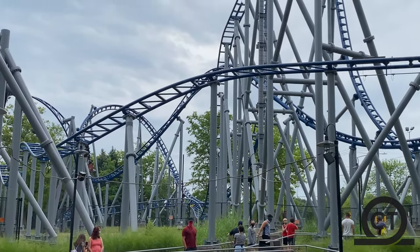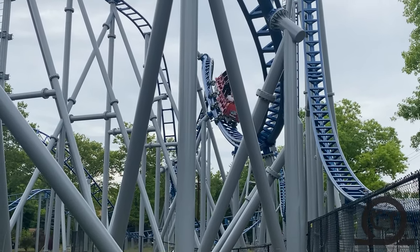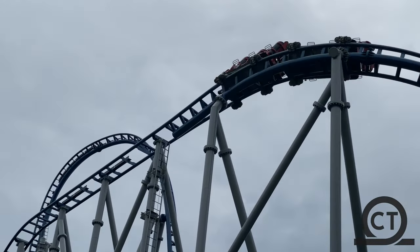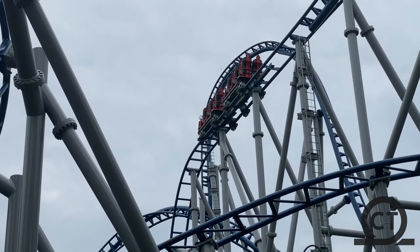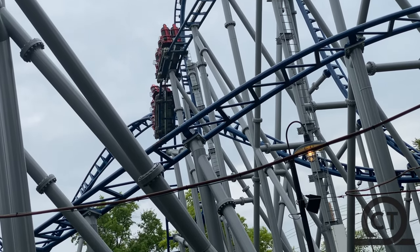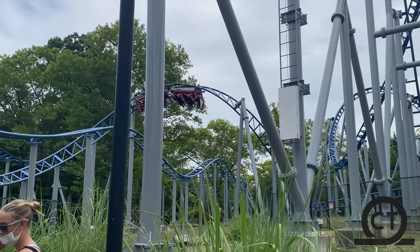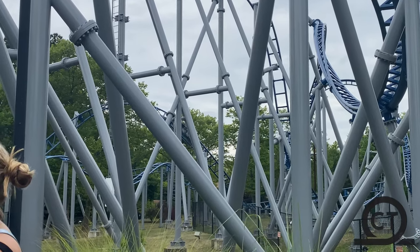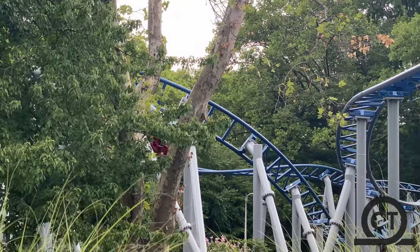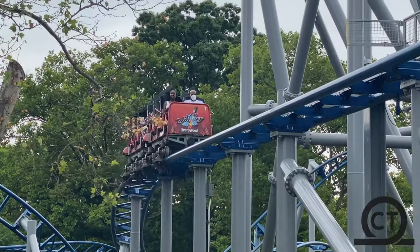Technically, the cutback is counted as one of the three inversions on this coaster per RCDB. Another great inversion is next — this is my personal favorite — a zero-G roll. You get some decent whip with this inversion. Following is a turn up into the mid-course brake run, and this is truly a blessing on the coaster, because the drop off this thing is so good. You will suddenly get pulled over into a low-to-the-ground turn into the final inversion of the coaster — the corkscrew — which really isn't anything special. As I said, this really does ruin any momentum you might have had, but you will come into the brake run, ending your ride on Skyrocket.